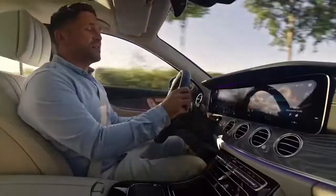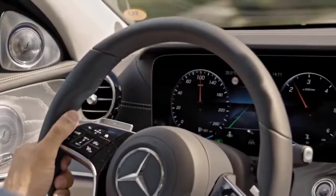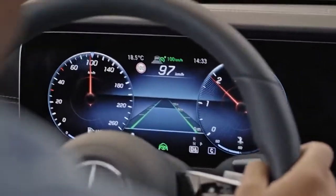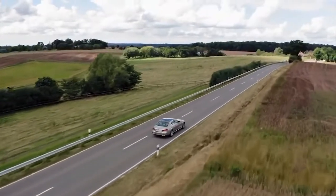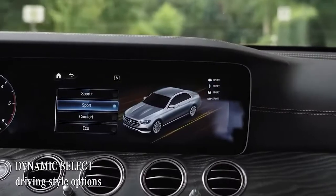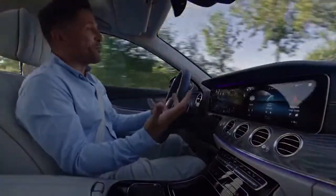In detail, the 9G-Tronic does two things in a great manner. First, the main job: it drives and accelerates so seamlessly that it easily maintains the gold standard. And secondly, it allows the engine to always run in the lowest possible rev range, giving you a maximum of efficiency. Via Dynamic Select, various drive modes are available: Eco, Comfort, Sport, Sport Plus, and Individual. Comfort is something like the genuine heartbeat of the E-Class.